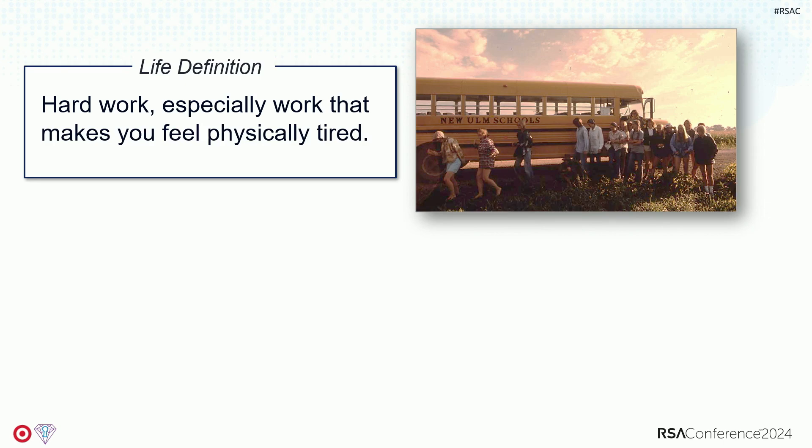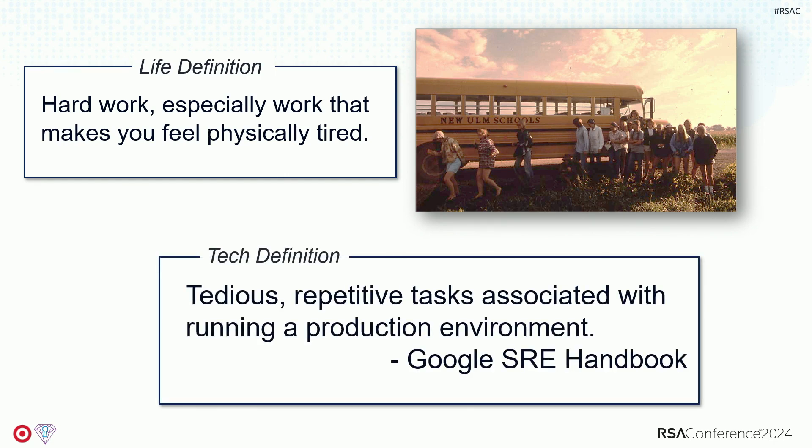That's not what we're talking about, although as the daughter of a farmer, my dad would love that I talked about this today. What we are talking about is tech toil: tedious, repetitive, probably boring work that just comes as the cost of running a production system. This is something that Google talks a lot about — they're the ones who coined the phrase toil as it relates to technology. We'll use a common example: washing the dishes by hand. We're going to define toil in its six parts, each with a little dishwashing example.